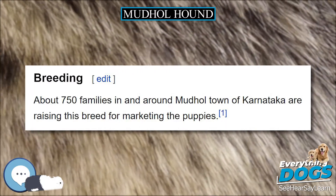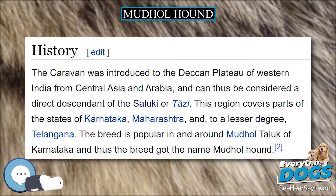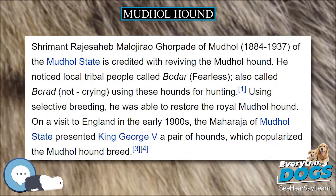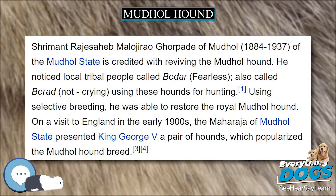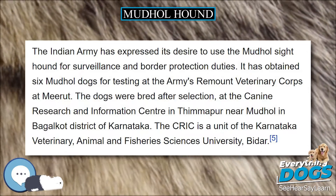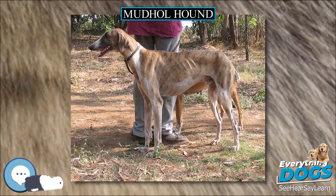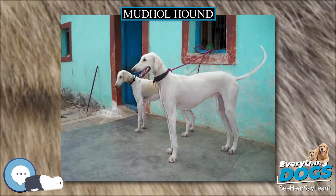The Mudhole or Caravan Hound has well-defined characteristics. The head is long and narrow, broad between the ears with a tapering muzzle. The jaws are long and powerful with a scissors bite. The nose is large and black. The ears are pendulous and hang close to the skull. The eyes are large and oval in shape, ranging from dark to hazel, with a piercing gaze expression.